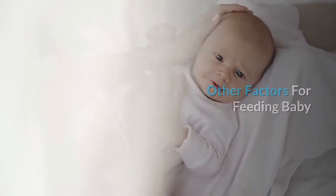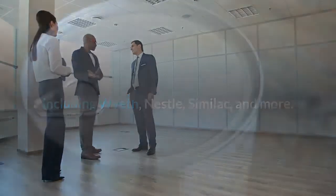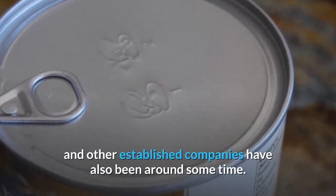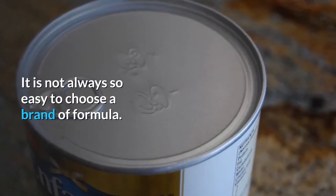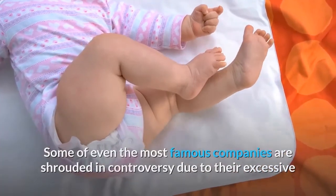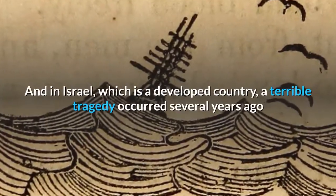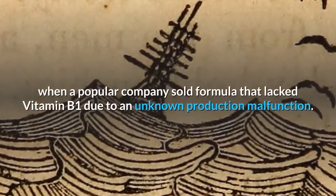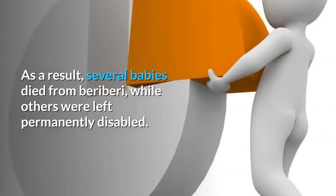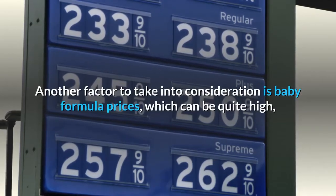There are many companies on the market that sell baby formula, including Wyeth, Nestle, Similac, and more. Similac formula is one of the oldest, having been in existence since the 1920s, and other established companies have also been around for some time. It is not always so easy to choose a brand of formula. Some of even the most famous companies are shrouded in controversy due to their excessive and often dishonest ways of marketing infant formula in developing countries. In Israel, a terrible tragedy occurred several years ago when a popular company sold formula that lacked vitamin B1 due to an unknown production malfunction. As a result, several babies died from beriberi, while others were left permanently disabled.